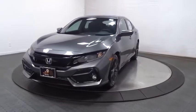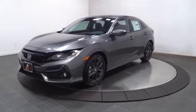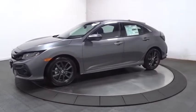Come test drive the 2020 Honda Civic. The Honda Civic is practical, with awesome gas mileage and incredibly reliable.